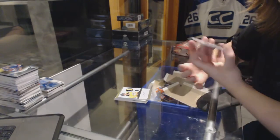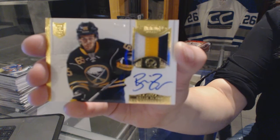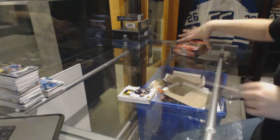And for the Buffalo Sabres, we've got a Rookie Auto Patch, number 299, Brian Flynn. On to Prime.